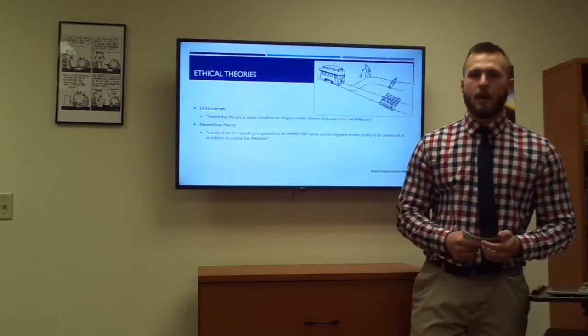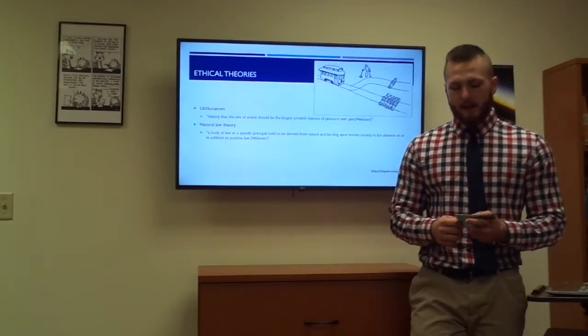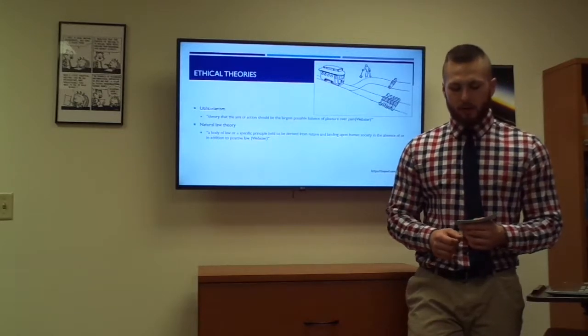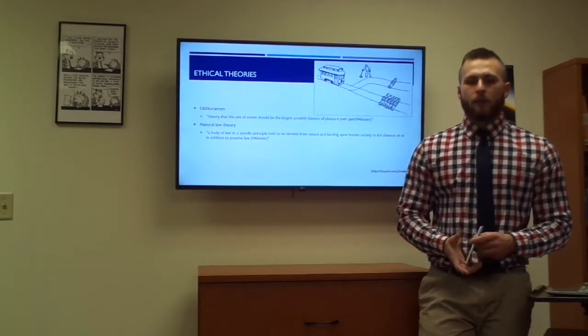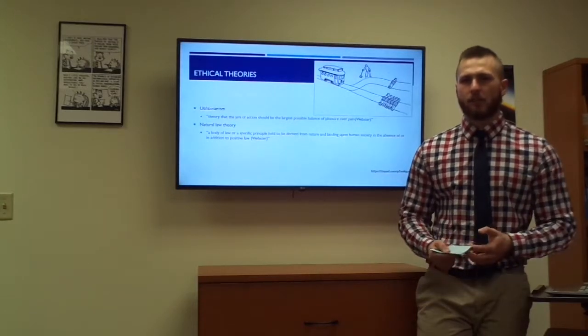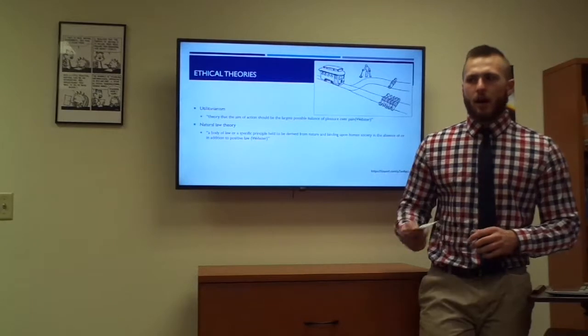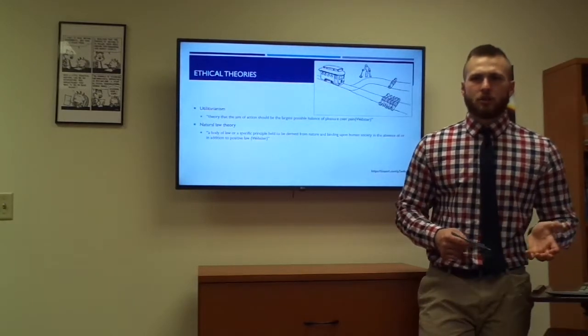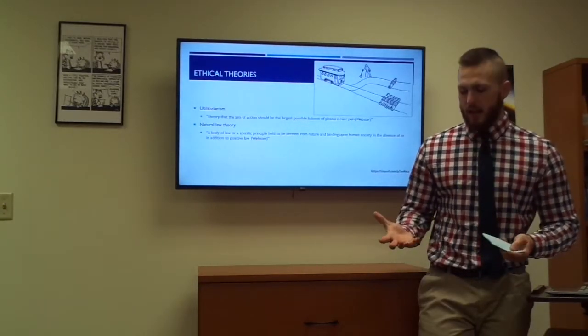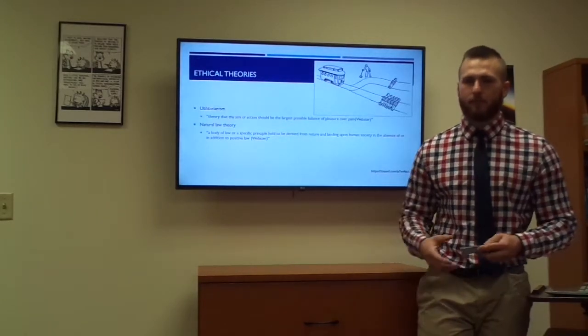Natural law theory is the other ethical theory I want to talk about. Merriam-Webster says that it is a specific principle to be derived from nature. It relates a lot to having inherent functions that everything is created with. There is a lot saying that structure is related to function, such as the structure of our hand is made to pick stuff up.